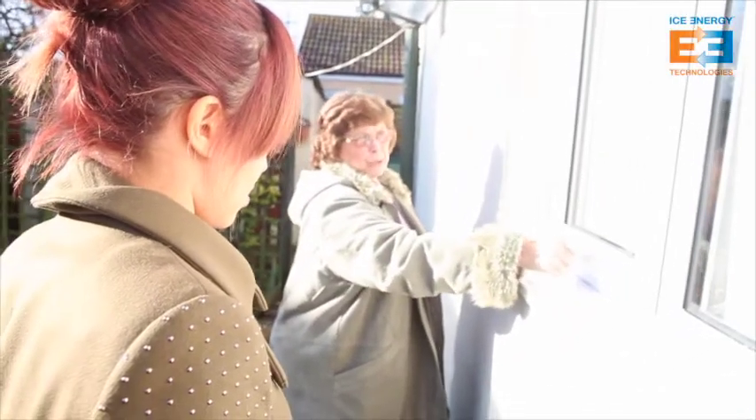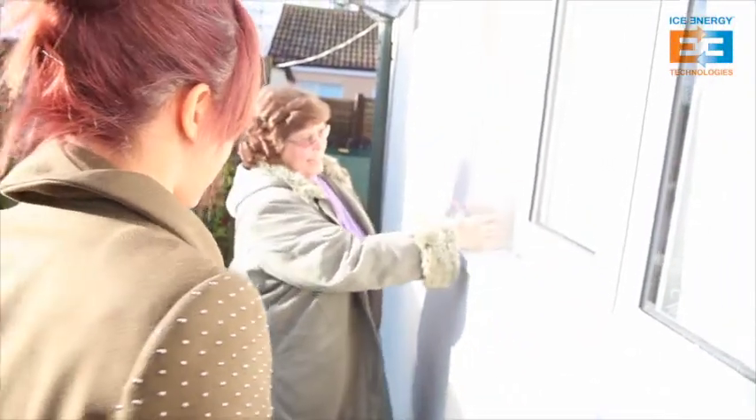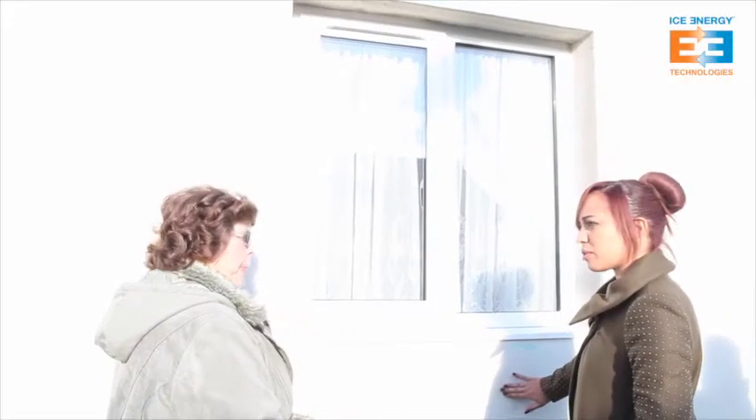First they took out all the windows and put new ones in — came around in one day, no mess. Then two lads put up boarding, then the insulation, then a plastic mesh, and the first coat of rendering. The heating is air-type — the nearest thing they told me was it's like a freezer in reverse: instead of a little motor making it cold, you've got a little motor to make it hot.